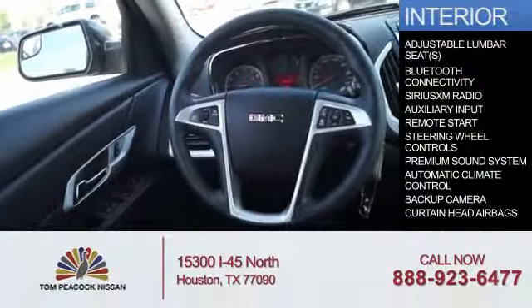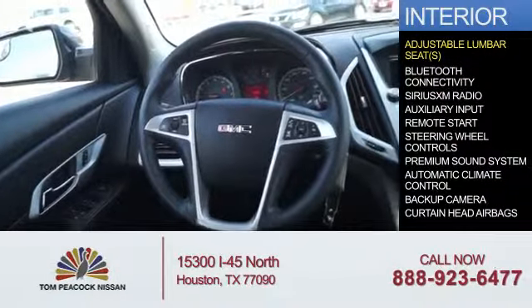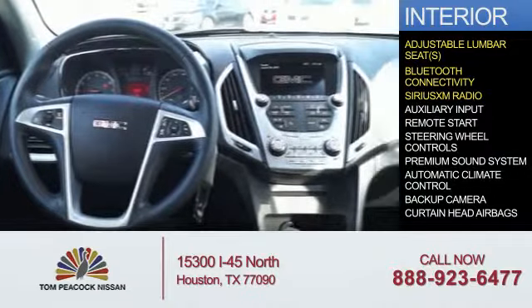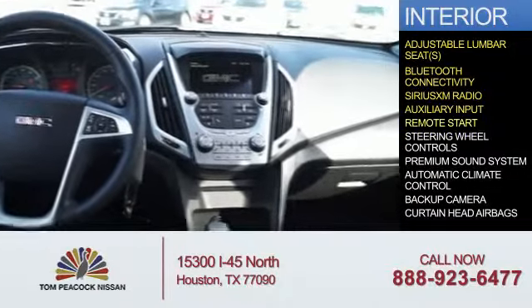Inside, you'll find adjustable lumbar seats, Bluetooth connectivity, Sirius XM satellite radio, auxiliary input, and remote start.